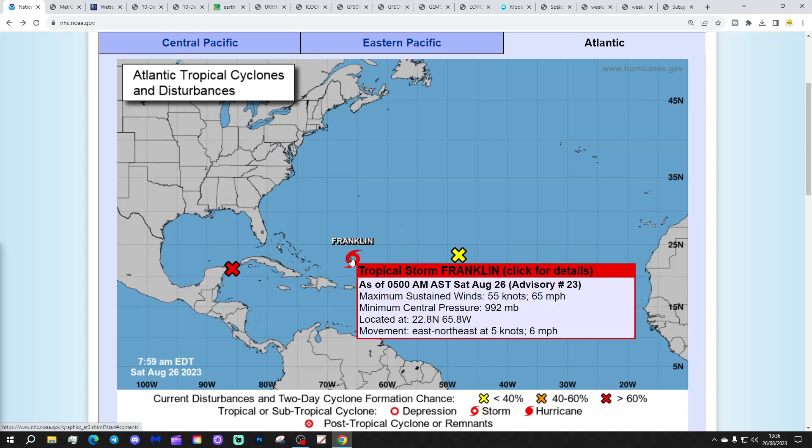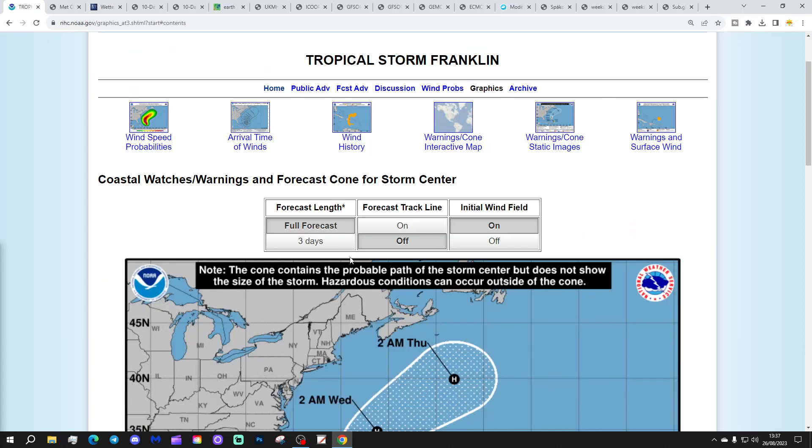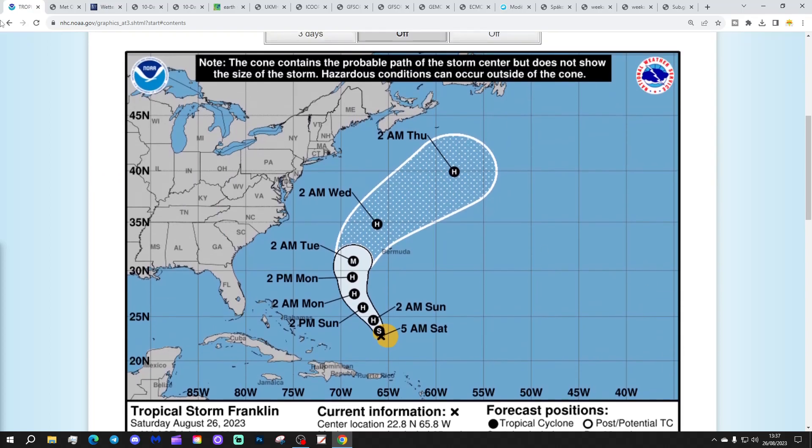We've got Tropical Storm Franklin here, giving maximum sustained winds of 65 miles per hour with a minimum central pressure of 992 millibars. Tracking on Franklin, this is now predicted to become a temporary major hurricane — starting as a tropical storm, becoming a hurricane within the next few hours, moving northwards to the west of Bermuda where it does make it to major hurricane status. The predicted maximum sustained winds of 110 miles per hour around Monday to Tuesday next week is only one mile an hour off major status, so it would probably end up making major hurricane status.